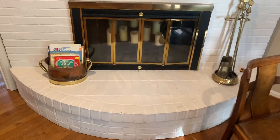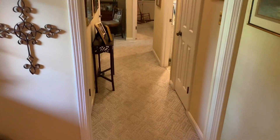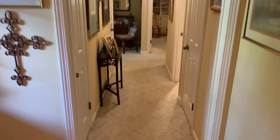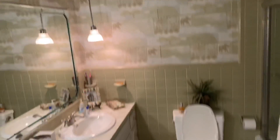Fireplace here — obviously not using it now, it's got the candles in there. I'll have to check on that — I think it's probably a wood fireplace. Hallway with white carpet. To the left we've got a coat closet, to the right we've got a linen closet, and then the bathroom.